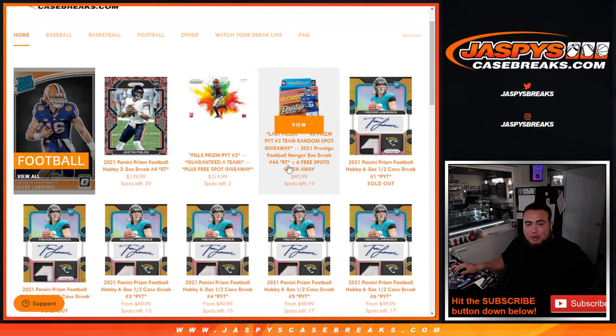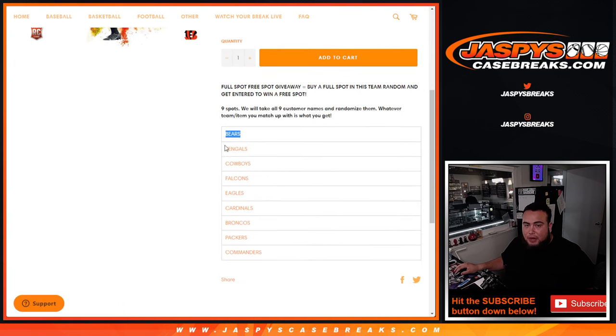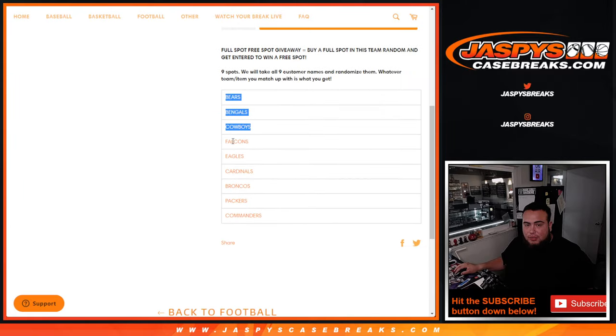It looks like we're down to two left straight up plus a filler. So you have a chance to get like the $800 Bears. Bengals were well over $300. You have Cowboys, Falcons, Eagles — all just right under $300. Cardinals, Broncos, Packers, all the way down to the Washington Commanders.